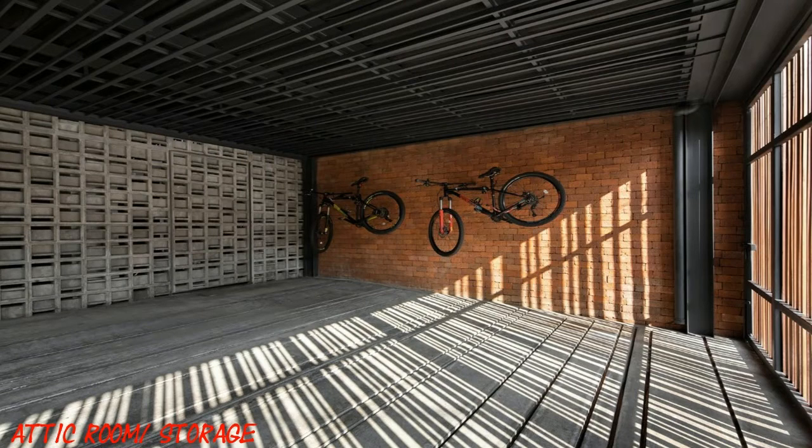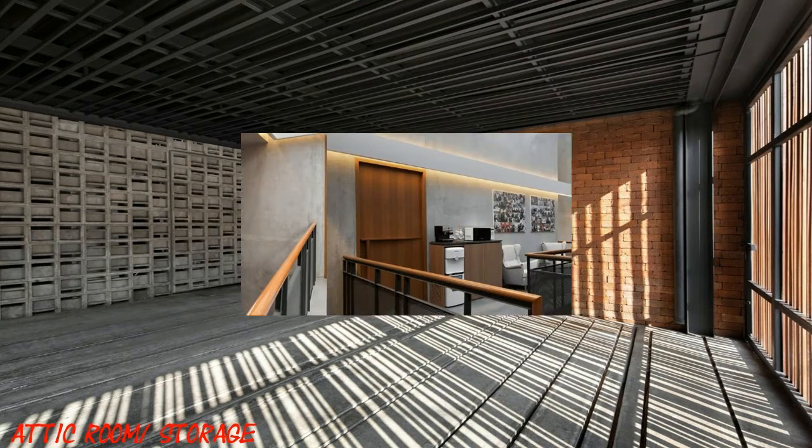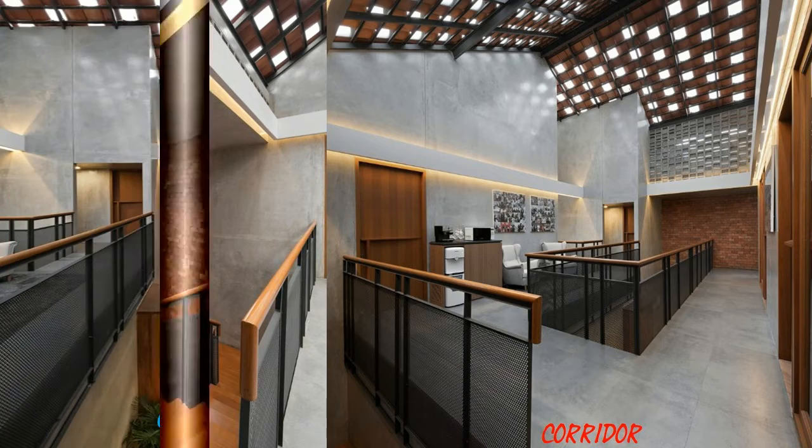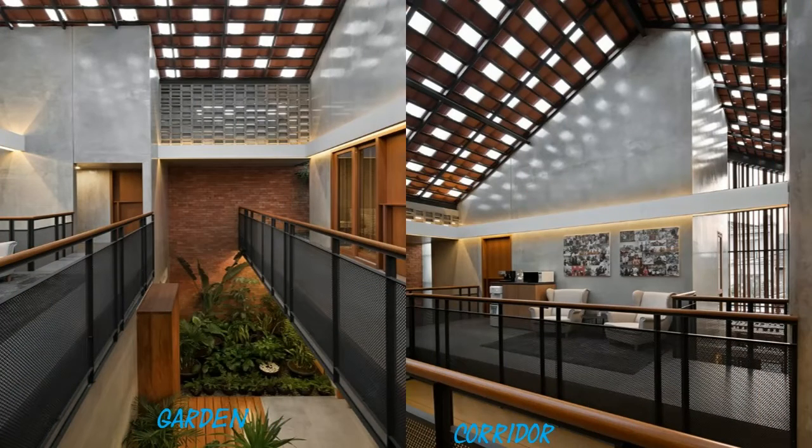The house's spatial planning was also made in regard of security. When most houses are orientated outward, Ruma Beton was designed with inward orientation. The enclosed facade was directing that orientation inward in the building's mass.